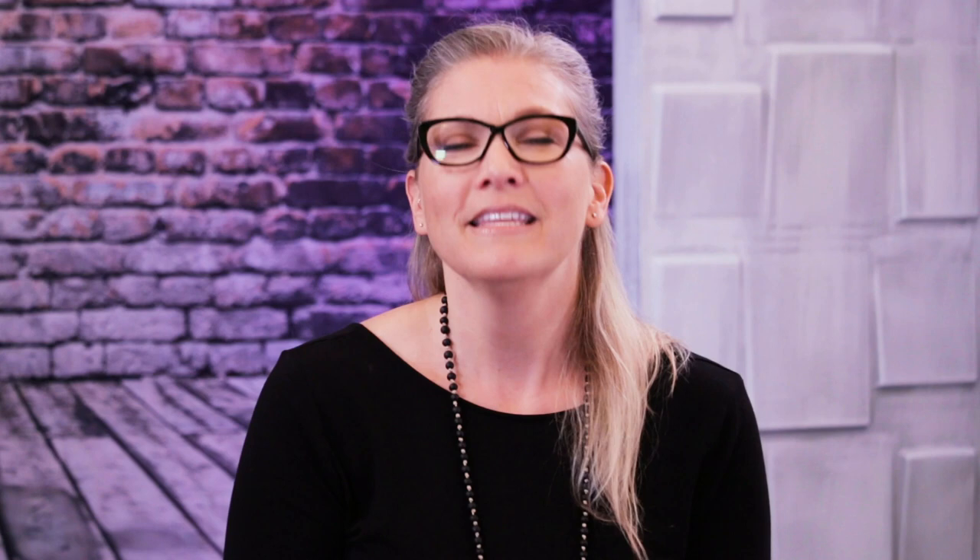Before we get started on the earth chakra, I'd love to do some housekeeping notes. If you would like to know what classes, workshops, where we're going to be, what's happening here, please go to jamiebutlermedium.com. You can sign up for our newsletter. Colleen, who's behind the camera, puts together the newsletter and it is awesome. Everything is organized, you'll know exactly what's going on. We do online classes, in-person classes, and we also have travel dates.